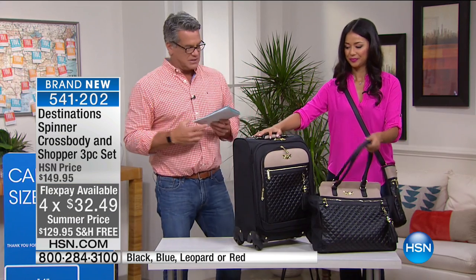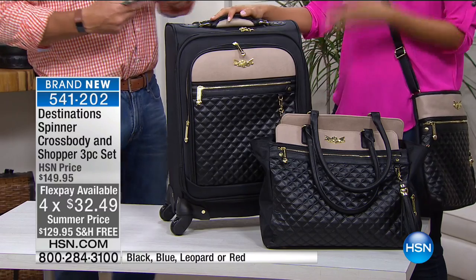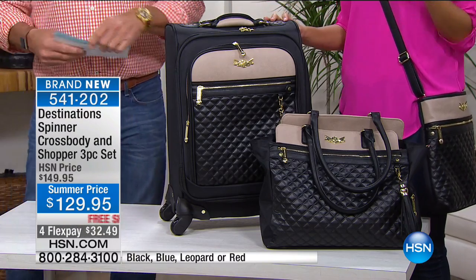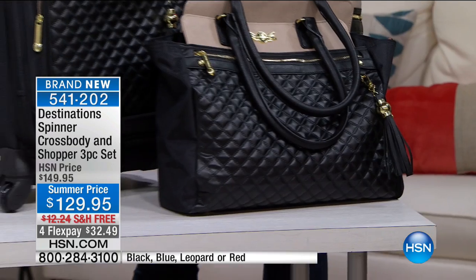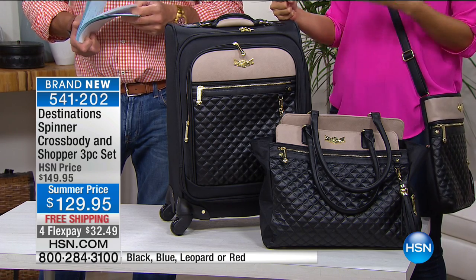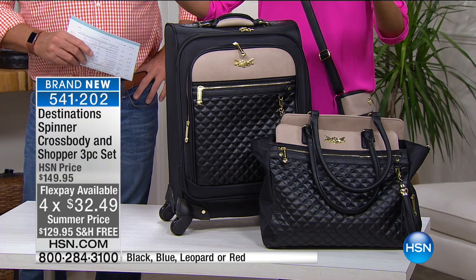Don't go buy stuff at the closeout store. You won't find accompanying pieces there. When you shop at closeout stores, you're always sacrificing something — you get a piece that looks great but has no durability, or it's durable but doesn't look good. Here you have the value, the style, the glamour, and the guarantee of a five-year warranty with luggage that is able to take all of your travels in stride.